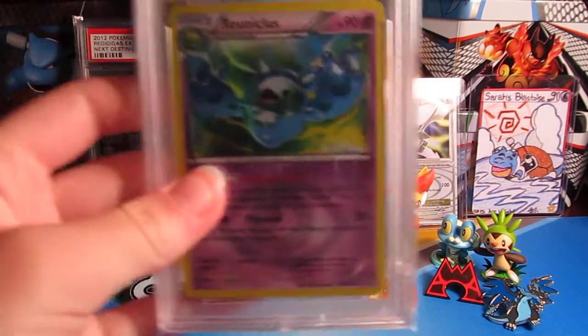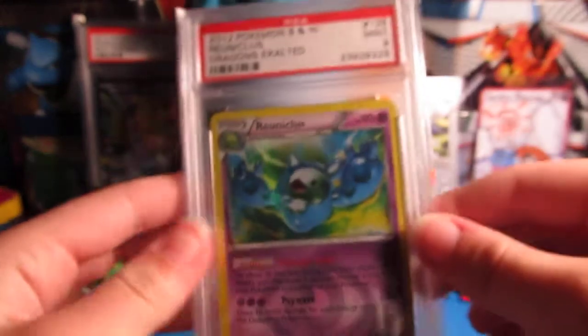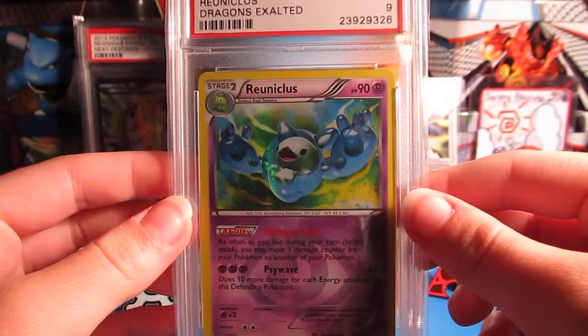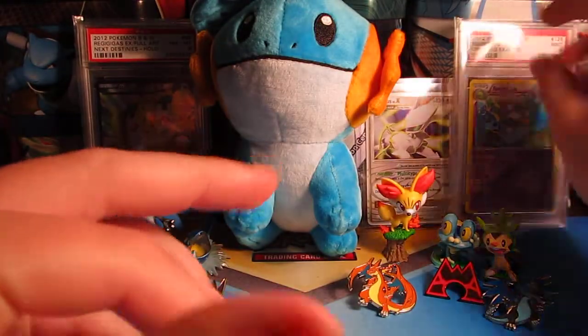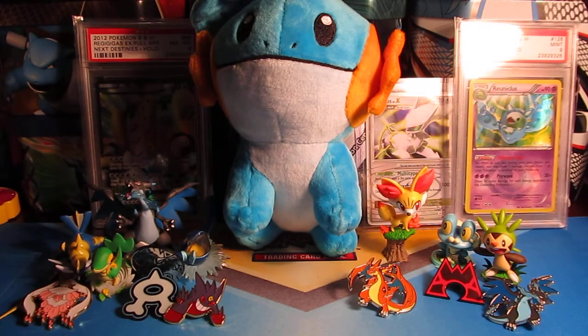Now I have a Mint 9 on my Shiny Reuniclus from Dragons Exalted. So that's really nice, very happy with that. I actually thought that one was going to get an 8 and Sarah's was going to get a 9.